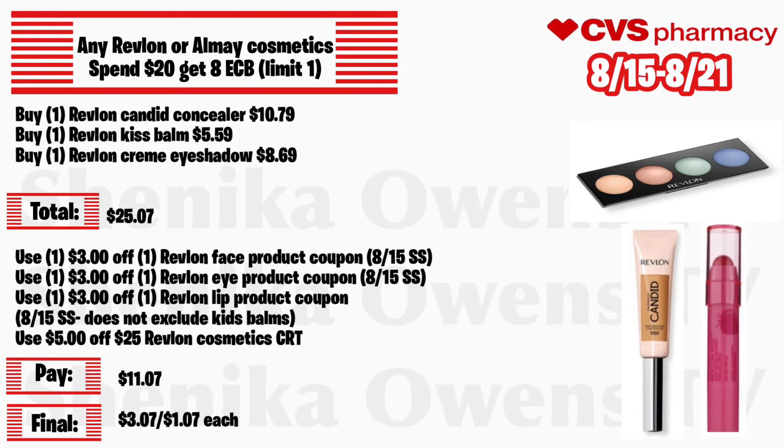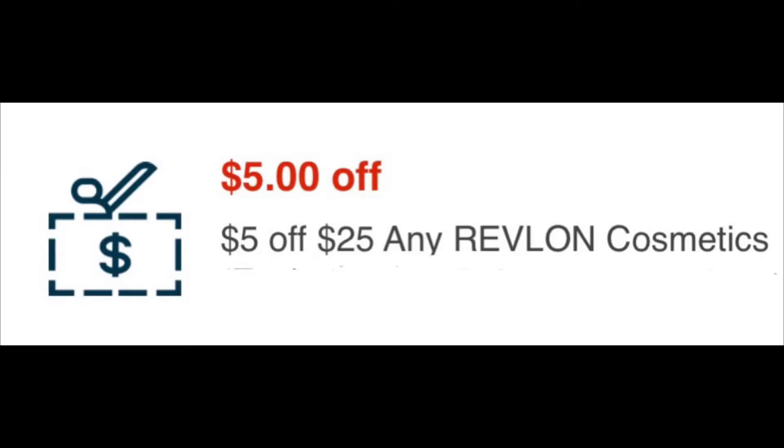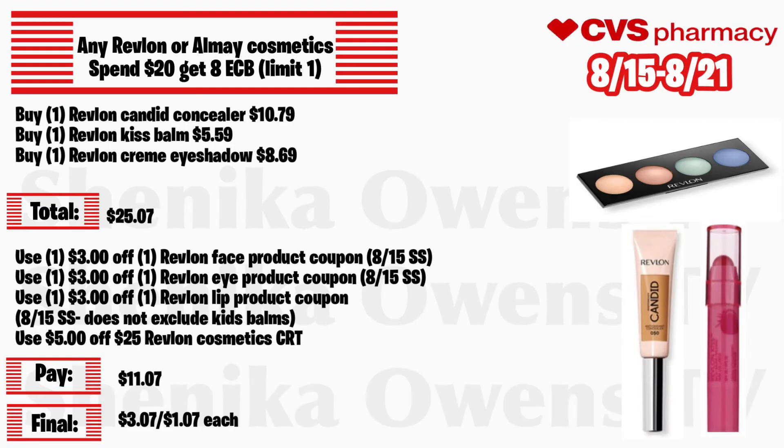Any Revlon or Almay cosmetic — spend and get $8, limit of one. Grab one Revlon Candid concealer at $10.79, one Revlon Kiss Bomb at $5.59, and one Revlon cream eyeshadow at $8.69 — your total is $25.07. Use a $3 off Revlon face product coupon from the 8/15 Smart Source, one for the eye, one for the lip — the lip does not exclude the Kiss Bombs. Also use a $5 off $25 Revlon cosmetic CRT. You'll pay $11.07 but get back $8, making all three a final cost of $3.07 or $1.07 each.